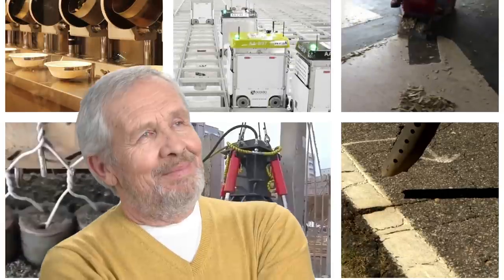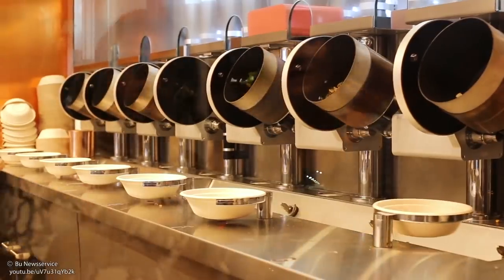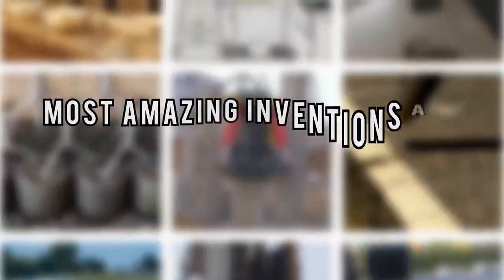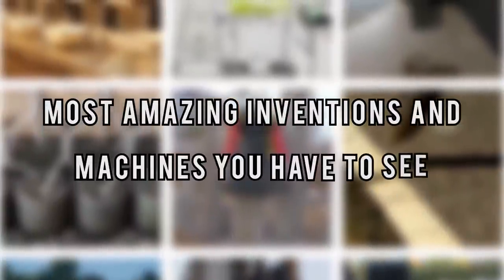These inventions have me wondering if I need to automate everything in my life, from a robot salad bar to a floor removal machine. Prepare to be amazed by this list of the most amazing inventions and technologies.